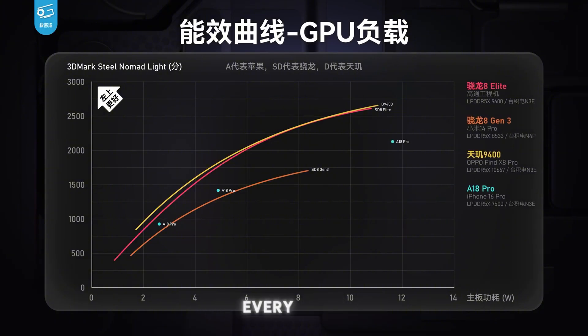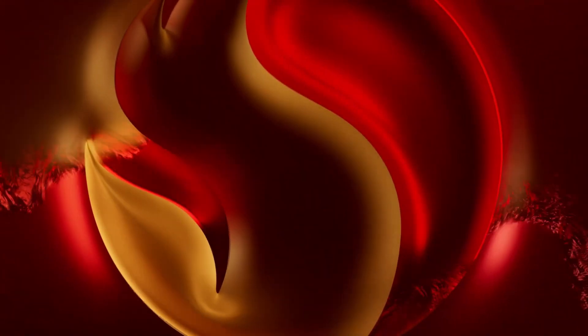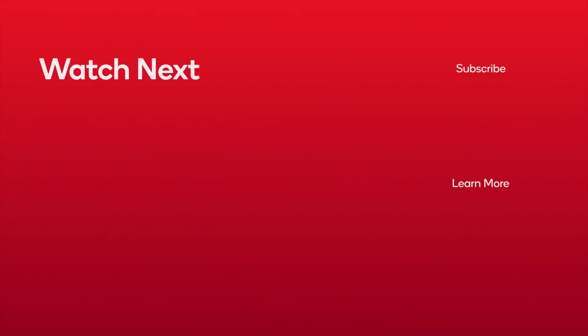Overall, this chip has hit every mark and I think crazy things are going to come. Let me know in the comments what phone you're looking forward to that will have the Snapdragon 8 Elite. I'm personally looking forward to the Samsung Galaxy S25 Ultra and upgrading to that. Let me know what phone you're hoping to get, and I'll see you guys next time.